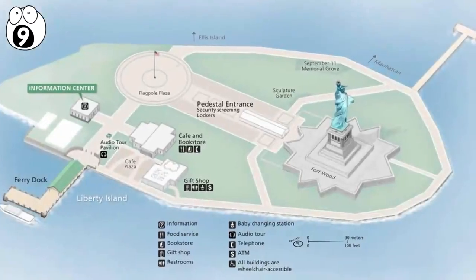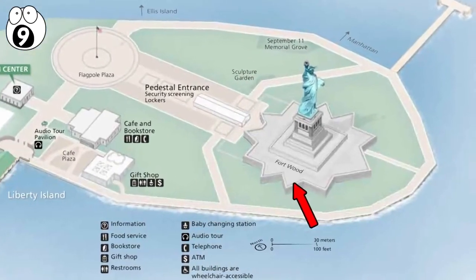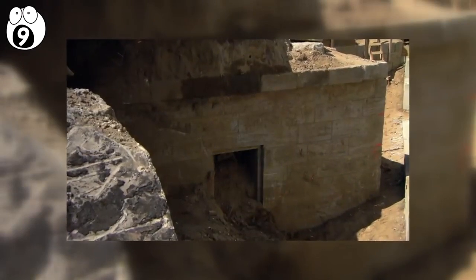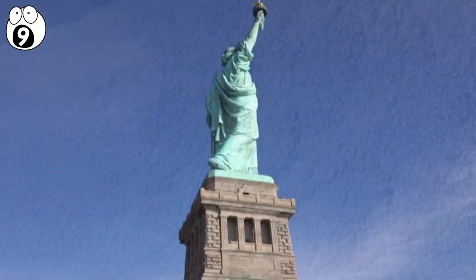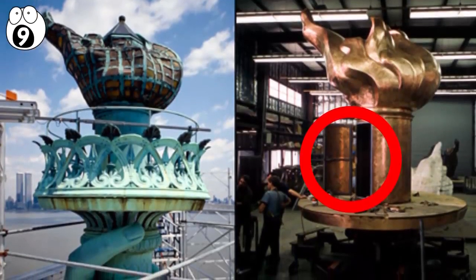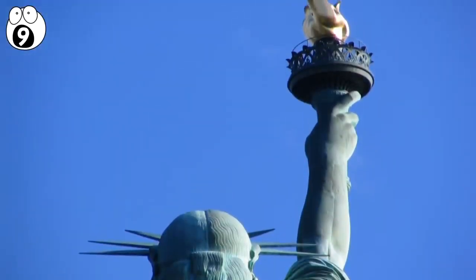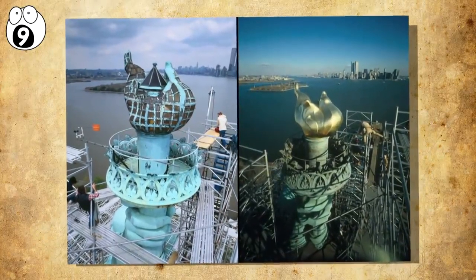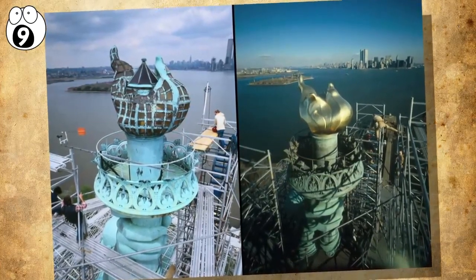A few years ago, crews were building a new staircase for visitors to use in an emergency, and they discovered a doorway to a secret room, so they stopped immediately and let historians take a look. No one is sure what the room was for, but it may have been used to hold powder during the foundation's days as a fort. Further up, the statue has another secret room inside the torch. It was closed in 1916 when German spies blew up a nearby munitions depot, damaging parts of the torch. The damage was repaired, but the room has remained closed to the public ever since due to safety concerns.